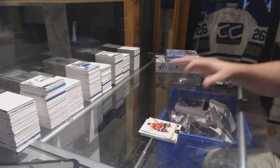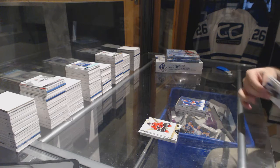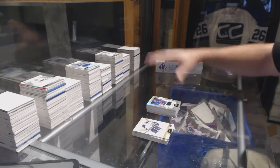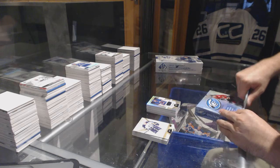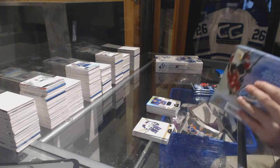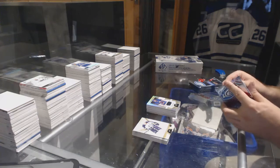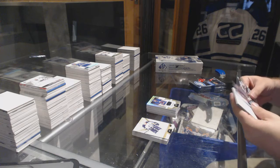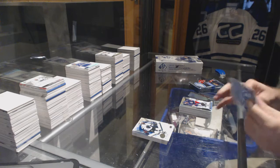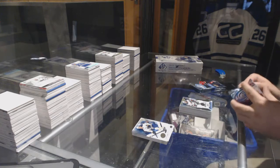Rainbow for the Islanders — Nick Leddy. Rookie jersey Ryan Pulock at $3.99 for the Islanders. $9.99 Strand ice rookie for the Blue Jackets. $12.99 Zach Mitchell for the Minnesota Wild.